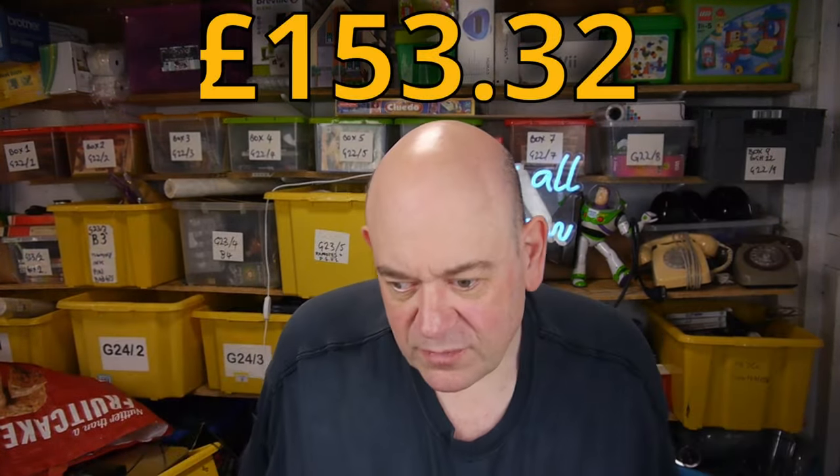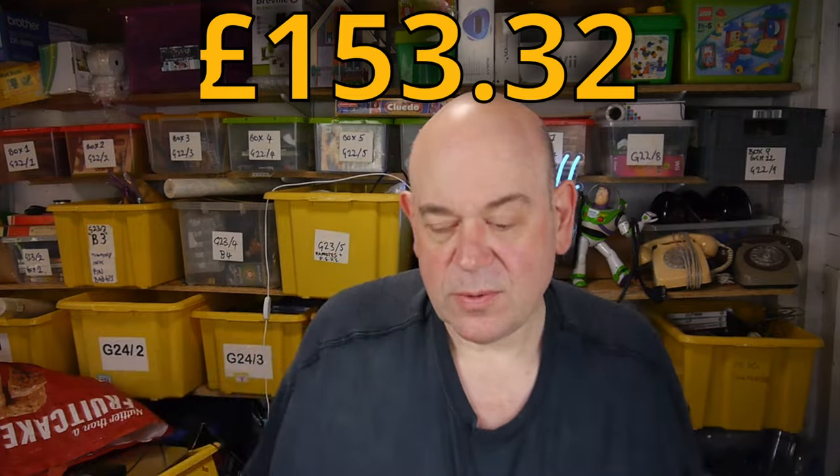Not bad at all. So up to now this week: £153.32 — it was a decent weekend. Right, I'll show you what I bought at the boot sales.